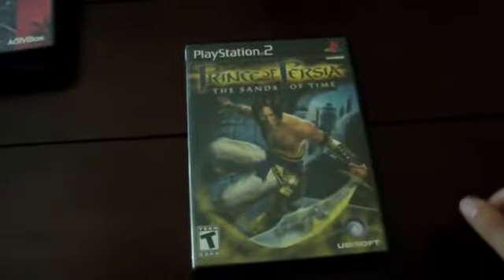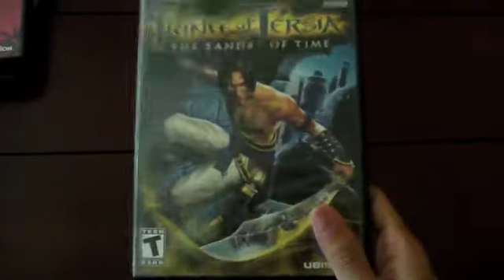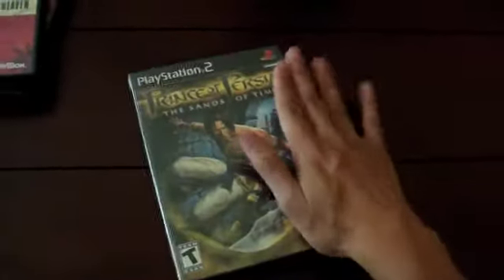I got Prince of Persia: The Sands of Time. The case was pretty beat up but surprisingly it did its job and kept the insert from being damaged. It's complete — has the manual and everything — and it's in good condition now since I swapped the case out and cleaned it up.